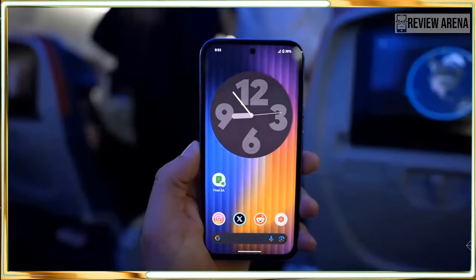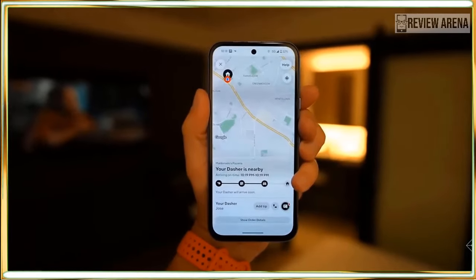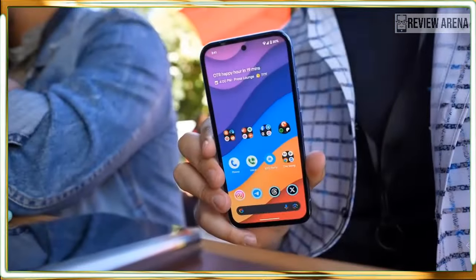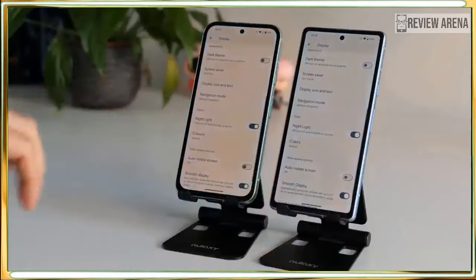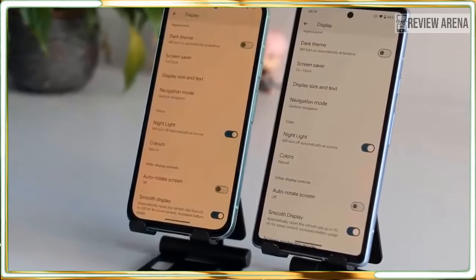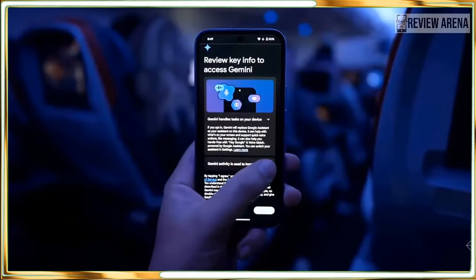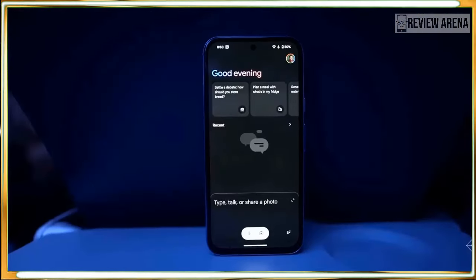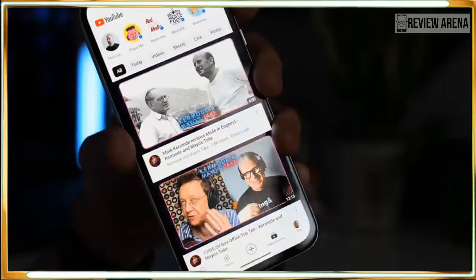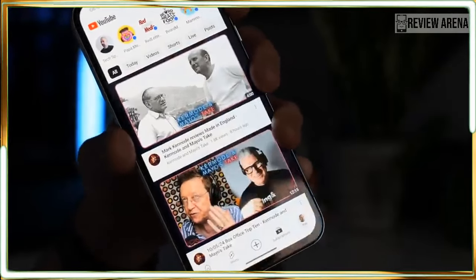Google is offering 7 years of Android OS updates for the Pixel 8a. Let's be honest, you probably won't have this phone in 7 years, but somebody might and they will get the latest software. Whether you pass this down to a kid or trade it for your next phone, the Pixel 8a should last longer than before and that's a huge vote of confidence from Google. Android phones don't hold their value as well as Apple iPhones, and having longer support could help Android's reputation, which could improve value in the long run.